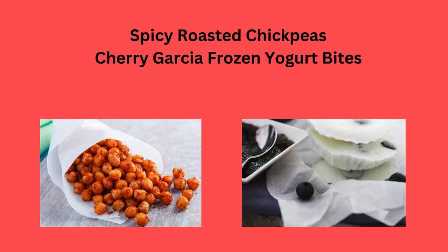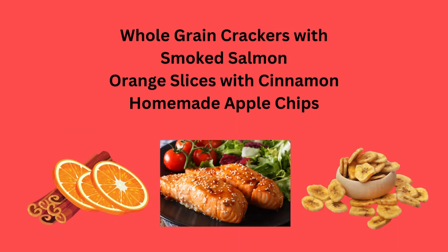Spicy roasted chickpeas, Cherry Garcia frozen yogurt bites, or whole grain crackers with smoked salmon.